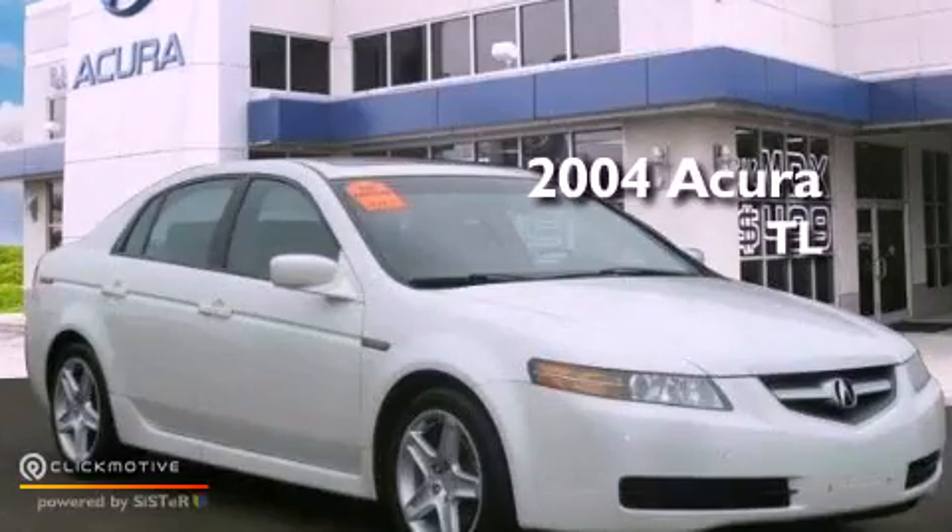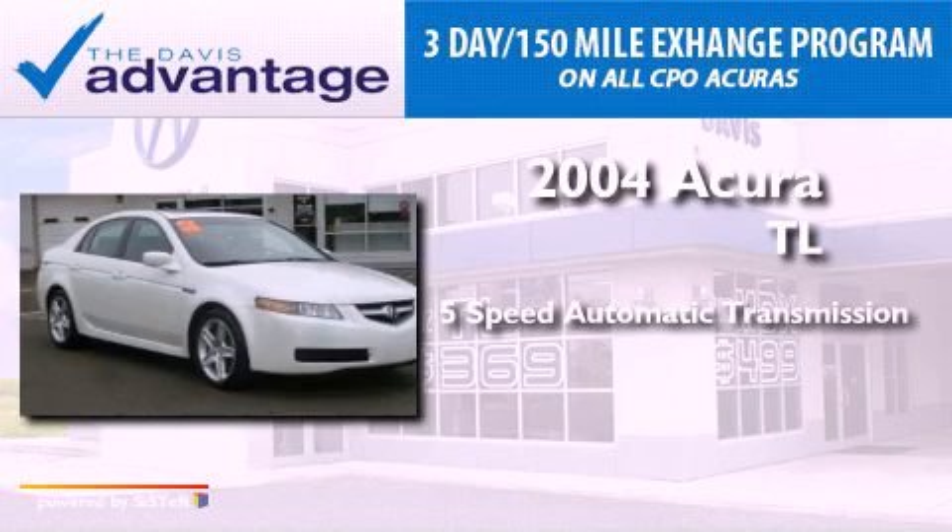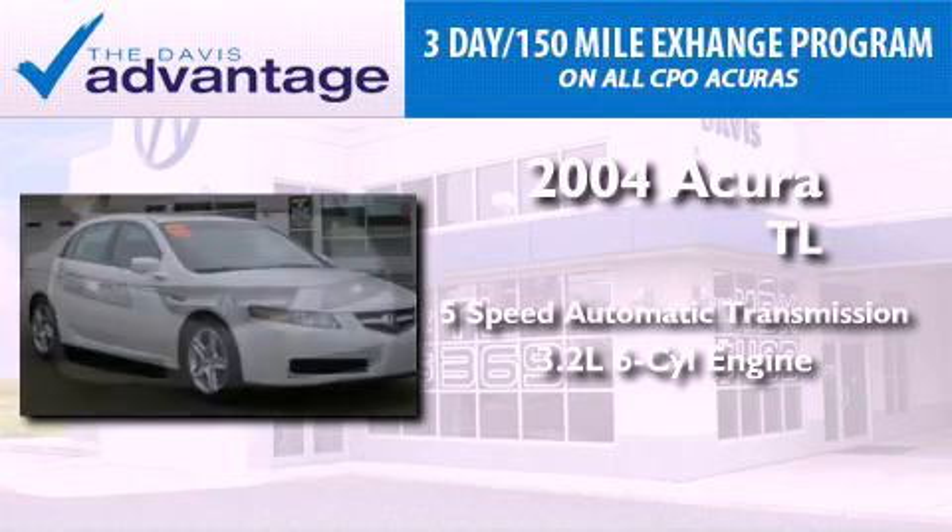This is a 2004 Acura TL. This vehicle has seating for five adults and a 3.2 liter V6.